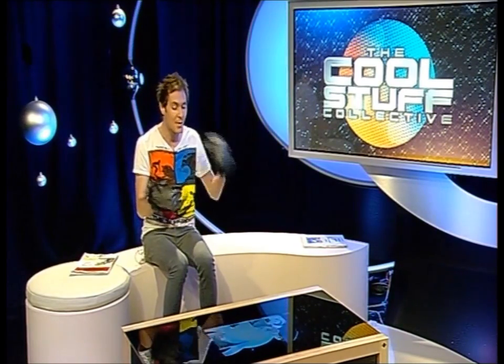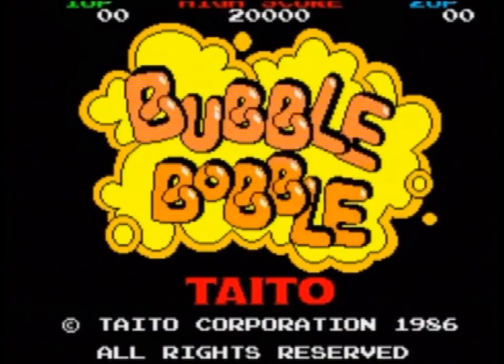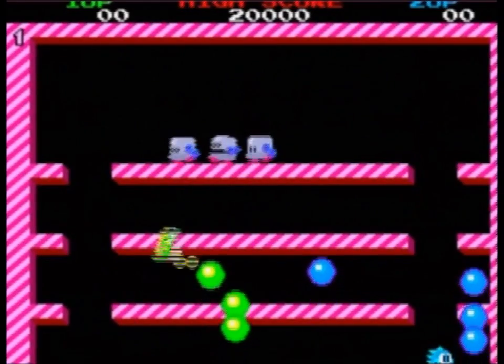I think I'll get Monkey out here to come and have a game. Come on Monkey, out you come. Here we go! Oh, it's quite difficult in monkey hands.